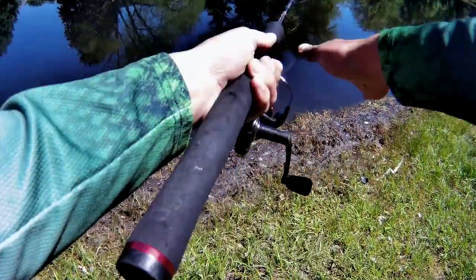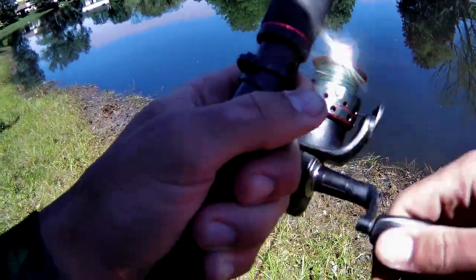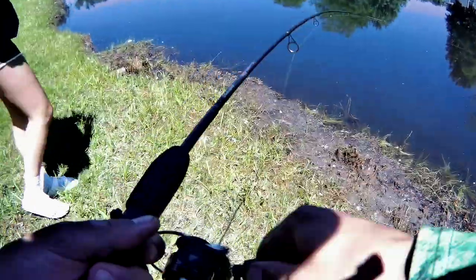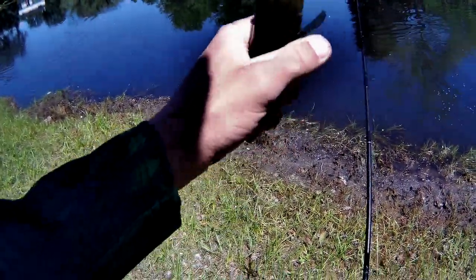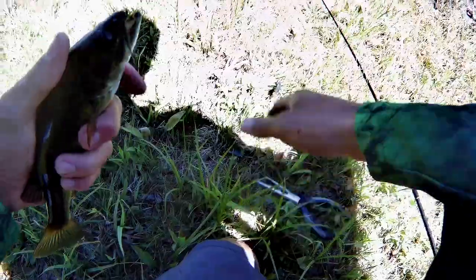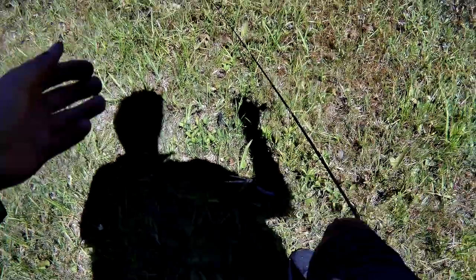We're at pond number two here. This one looks pretty nice, so hopefully we can get some big ones. Oh yeah, I see it — there's a bunch of them. Oh, I got one in the new pond! It's a small one, but we see some bigger ones. Finally, I got one on the blade bait — it's been the second one of the day. It took me a while to catch this guy, but I'll take it. Finally, my second one — it's a little guy, but hopefully we can catch those bigger ones.